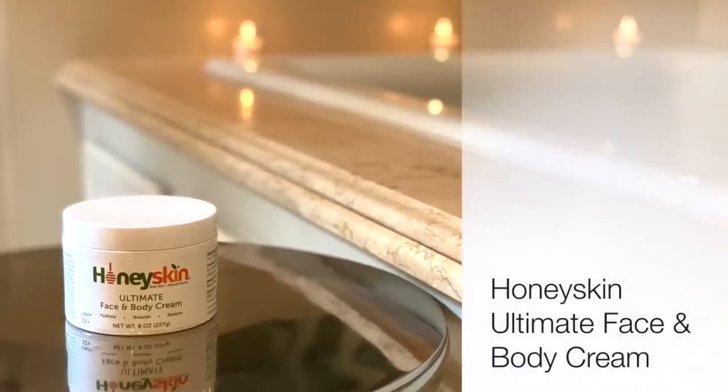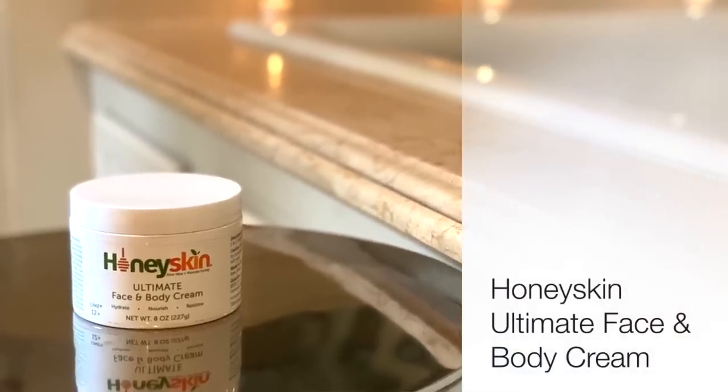The next one has been mentioned on this channel before numerous times, but I can't help but re-mention it because I use it so much — it's my Honey Skin Ultimate Face and Body Cream. It's a huge tub and I'm about halfway into it. I recommended it to a girlfriend who works with me at the TV station who was complaining about her rosacea, and I said you've got to give this a try.